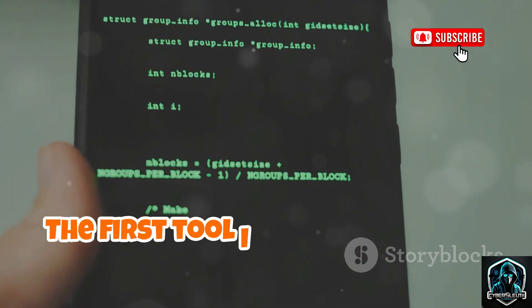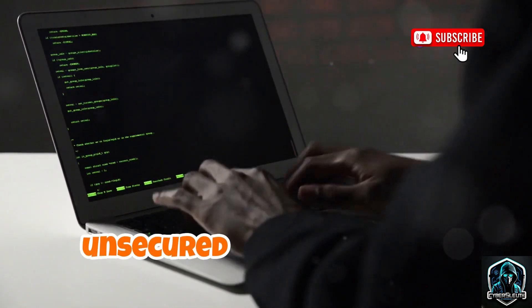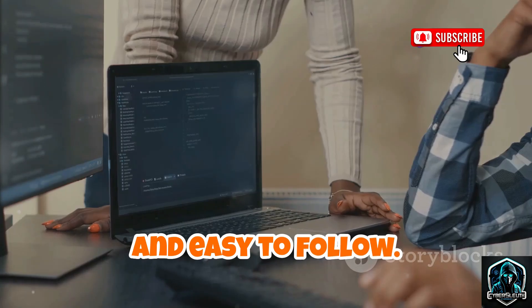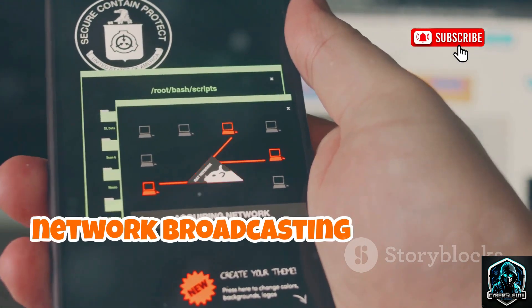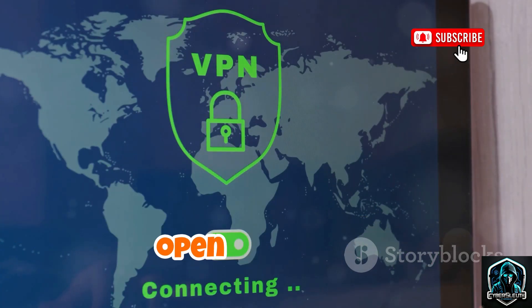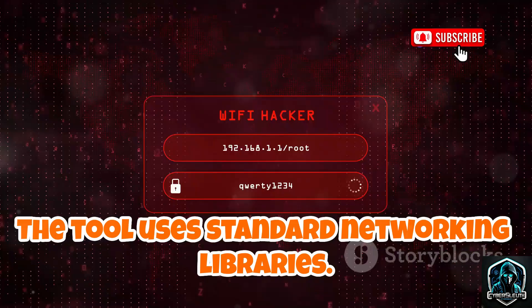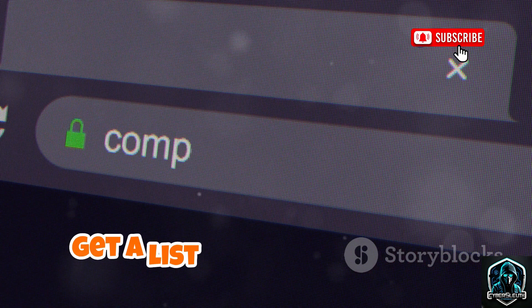The first tool I found was called Freeway. It's a lightweight script designed to scan for open, unsecured Wi-Fi networks. The code is clean, simple, and easy to follow. It passively listens for any Wi-Fi network broadcasting without a password — no password cracking, just mapping out open networks. The tool uses standard networking libraries and is available on GitHub. Run the script, get a list of open networks.